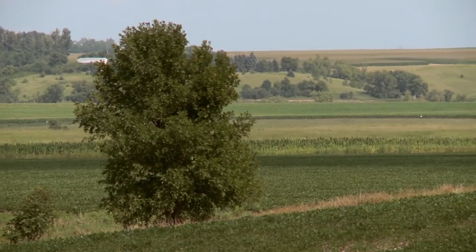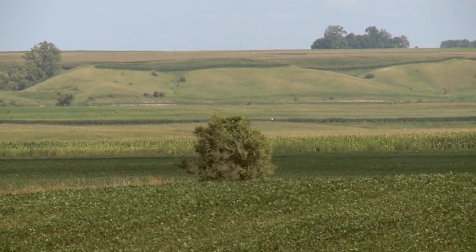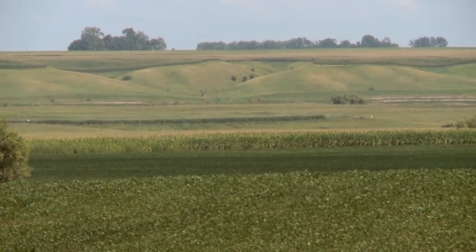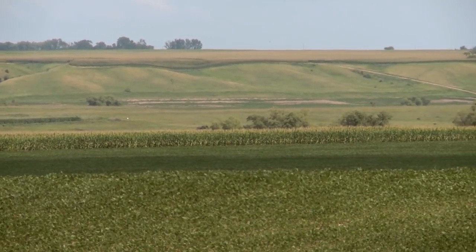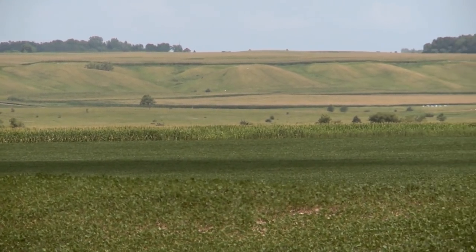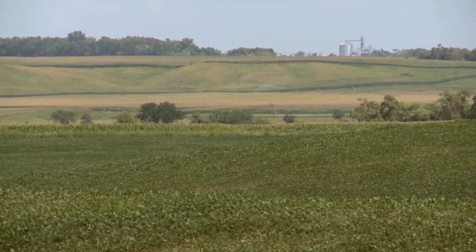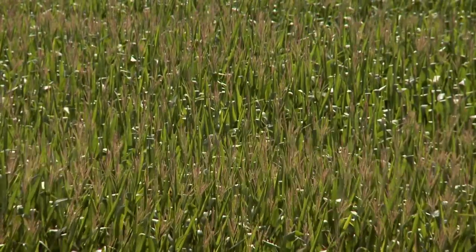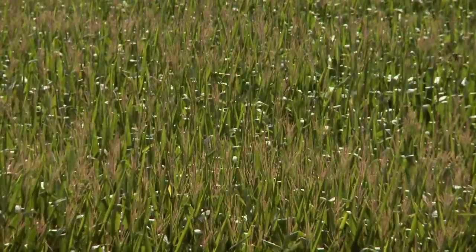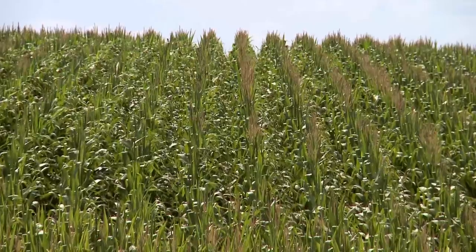They settled here — amazing what they were able to do with very little resources. They had the land and their knowledge of past farming. Where they came from was a little more modern, having come from Iowa and places east of the Mississippi — some were born in Massachusetts or Pennsylvania. Those people would have had gas light, while here they probably just had kerosene lamps, reading by the light of the fireplace like Abraham Lincoln. Very primitive living.